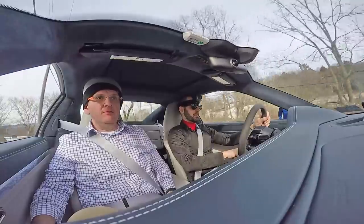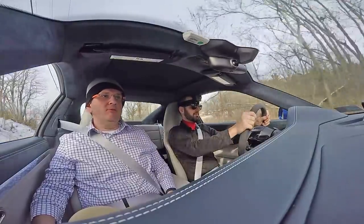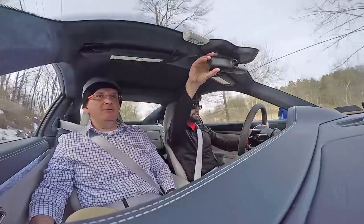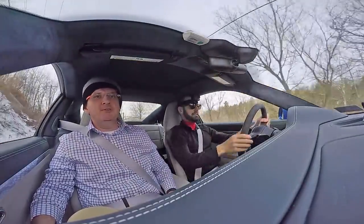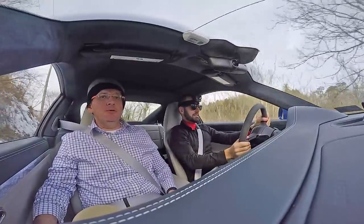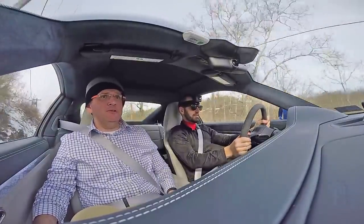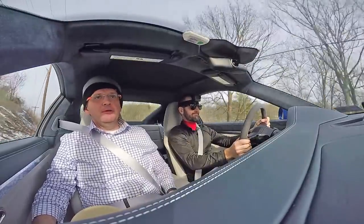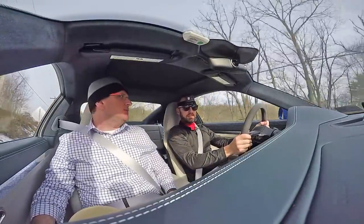The nose can scrape on a lot of things — if you put a lot of weight up front, like a pony keg in the frunk. You have to be really careful going up driveways or any place. Even going through intersections near where I live, I have to crab to go through or else it'll scrape, if there's a significant amount of weight in the front.